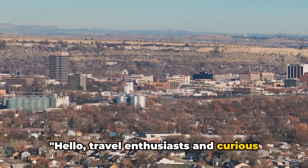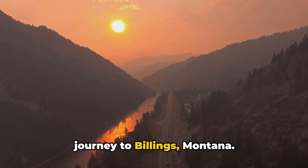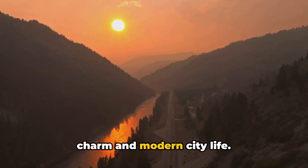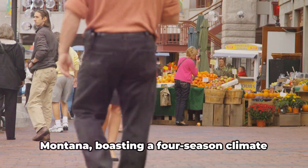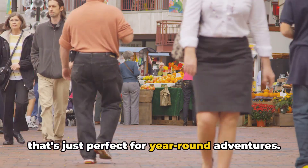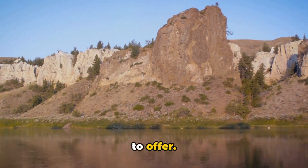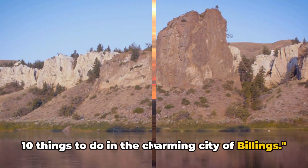Hello, travel enthusiasts and curious souls. Today, we're taking a virtual journey to Billings, Montana. Nestled in the Yellowstone River Valley, Billings is a unique blend of Western charm and modern city life. With a population of over 100,000, it's the largest city in Montana, boasting a four-season climate that's just perfect for year-round adventures. From breathtaking landscapes to enriching cultural experiences, Billings has a lot to offer. So, buckle up and let's dive into the top 10 things to do in the charming city of Billings.